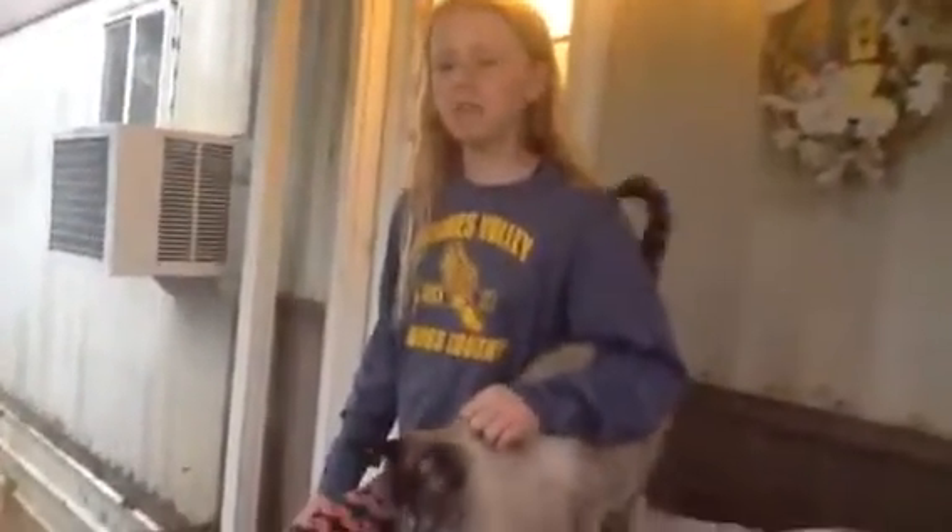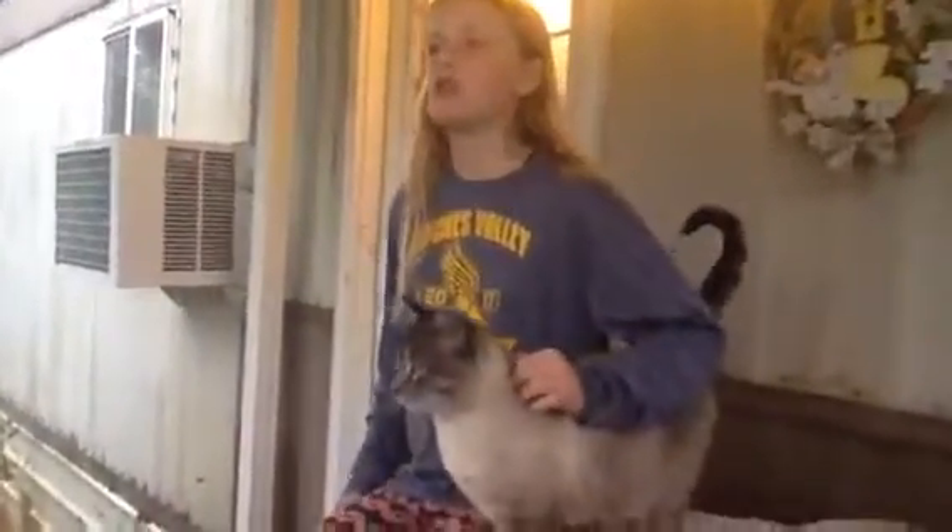Hello, people of Mrs. Miller's class. Today we are doing our project on Siamese cats. So let's get on with the video.